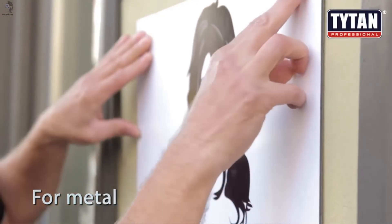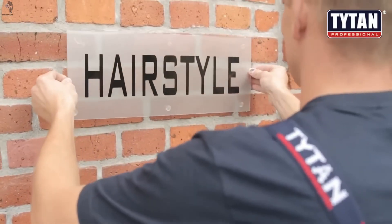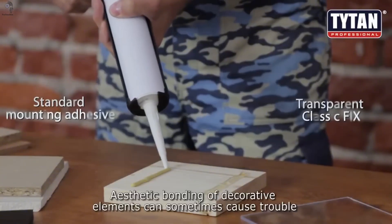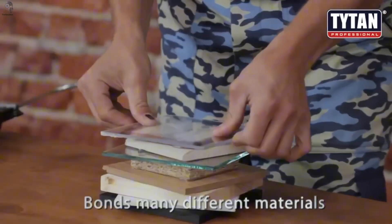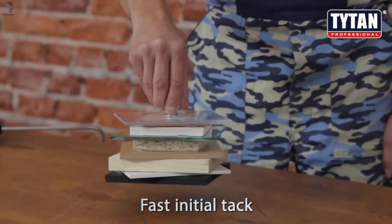And because it sticks to almost anything — glass, brick, stone, MDF — workers still have about 10 minutes to fine-tune the position before it locks in. At peak performance, a 10-square-centimeter patch can carry up to 400 kilograms. Not bad for something that fits in a single tube.